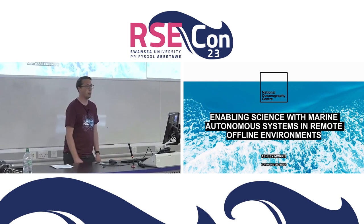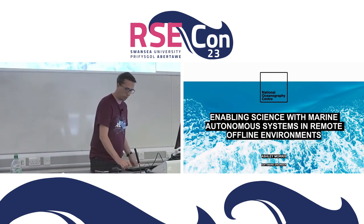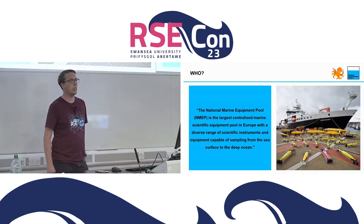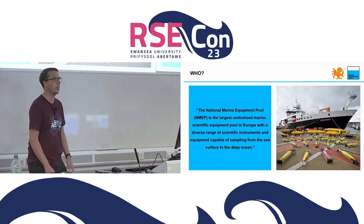Today I'm talking about enabling marine science with marine autonomous platforms in remote offline environments. If you've been to Owen's talk in the previous session, I'm sorry there's a little bit of overlap - a little bit of context I need to set first. If you want to switch off, I know it's straight after dinner.